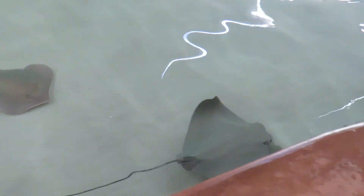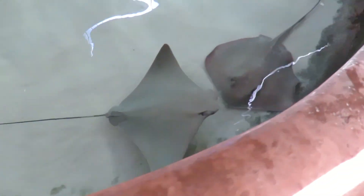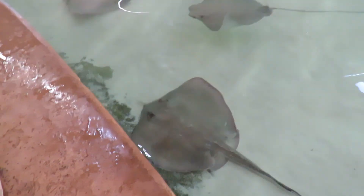Good morning everybody, this is Karen March from Hilton Head Home. We got a cow nose ray right here — those are the cow nose.